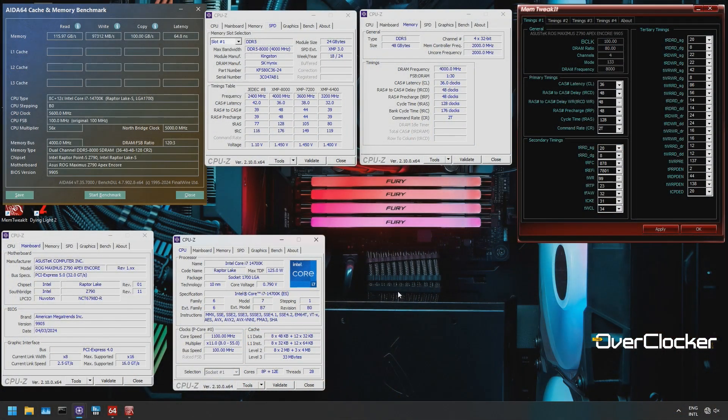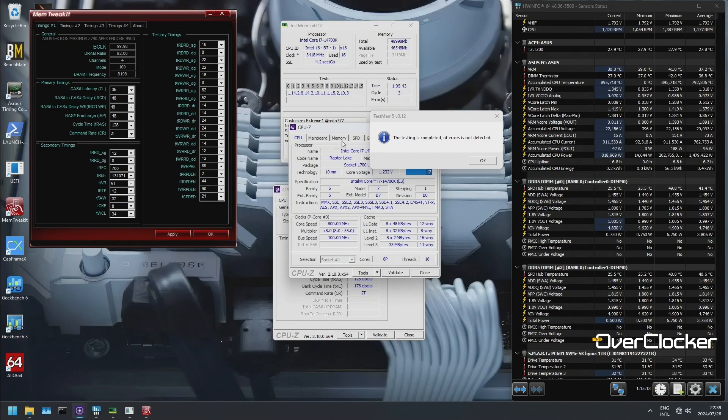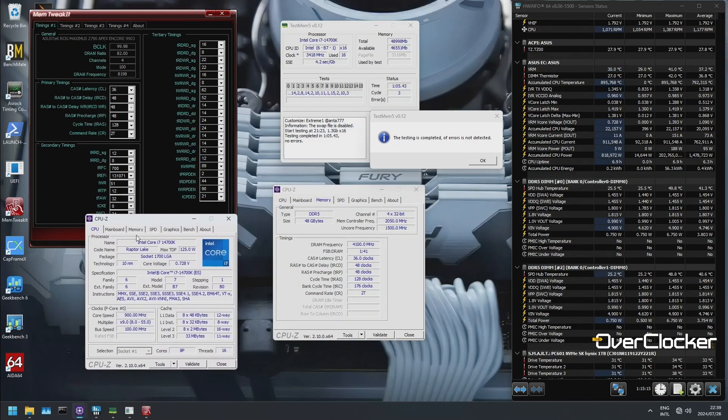It would be easy to say that the additional 50 millivolts added to the memory is what allows CL36, but that actually isn't the case. I tried with at least two other high-end M-die kits, both easily capable of DDR5-8000 CL38, but they could only achieve CL36 at 1.5 volts and couldn't do it at 1.45.